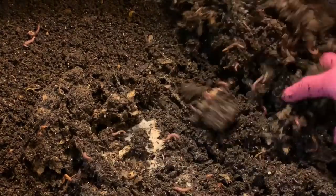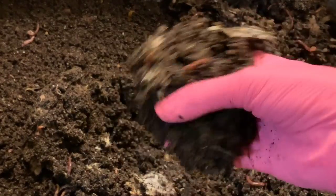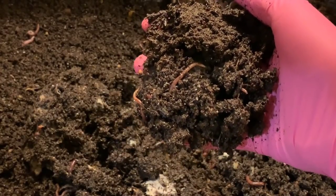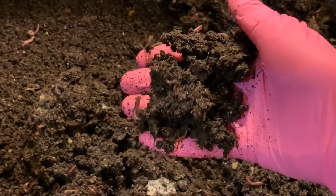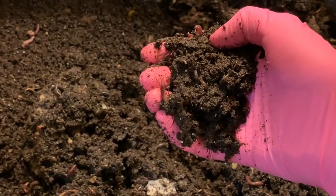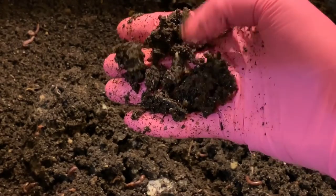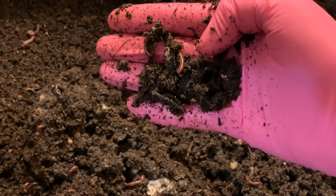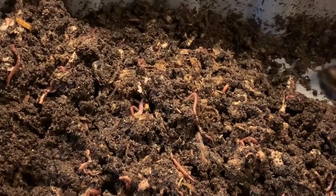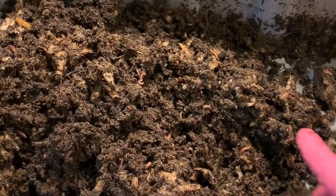I've got a massive container full of frozen banana peels today, so I'm going to feed each of the bins a good deal of those. But first I'm just going to go through this bin, turn it up a little bit. If I spot anything super interesting I'll bring you guys in to see it, then we'll feed it and take a look at the eggshell bin.